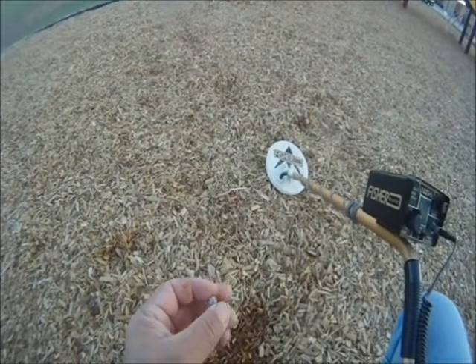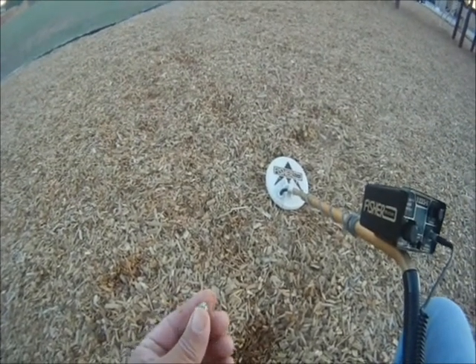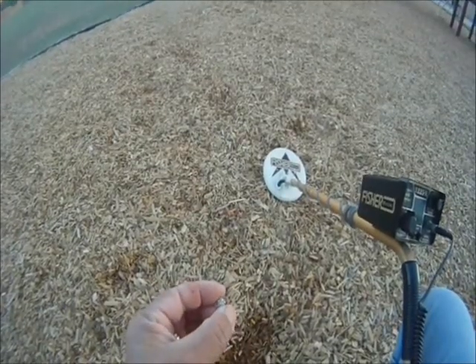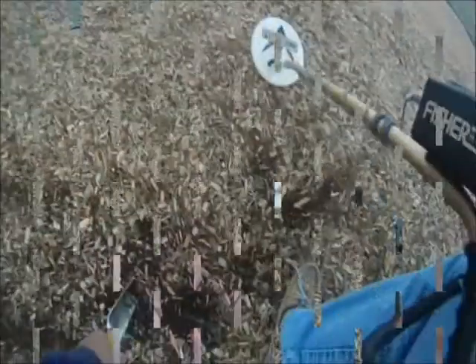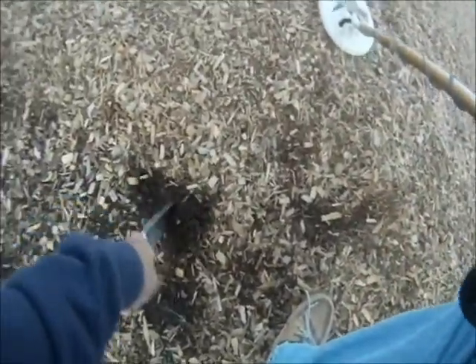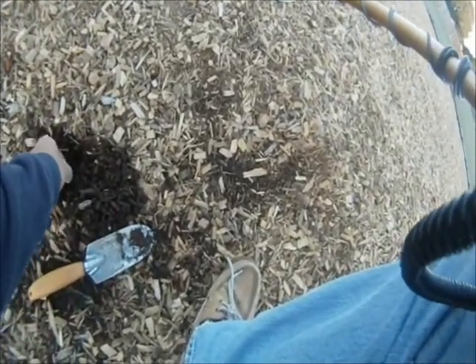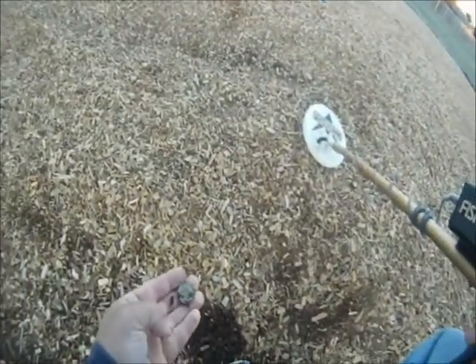We're not sure what this one is — it came out with a weak signal, maybe an earring. We're getting another signal right about here, so we'll give it a quick dig. Looks like a nickel — yep, it's a nickel.